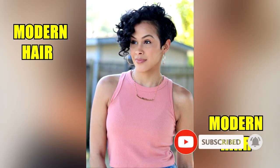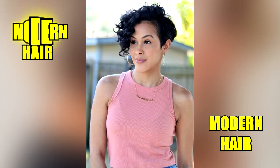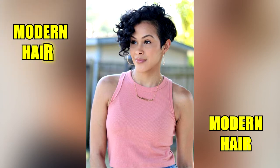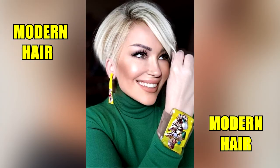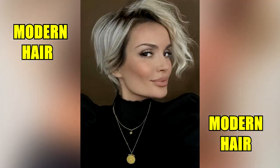Considering your lifestyle and hair type, ask your stylist if the hairstyle you choose is easy to manage. Get product recommendations to achieve the look you love, whether smooth or textured.